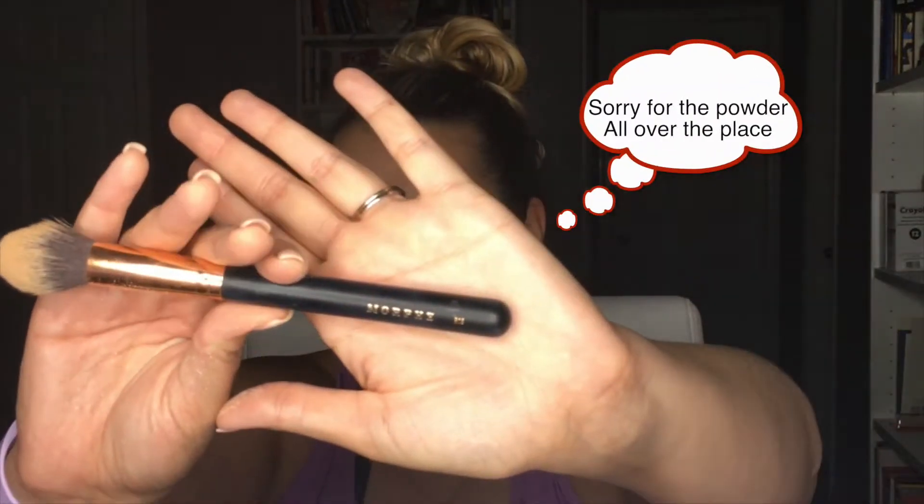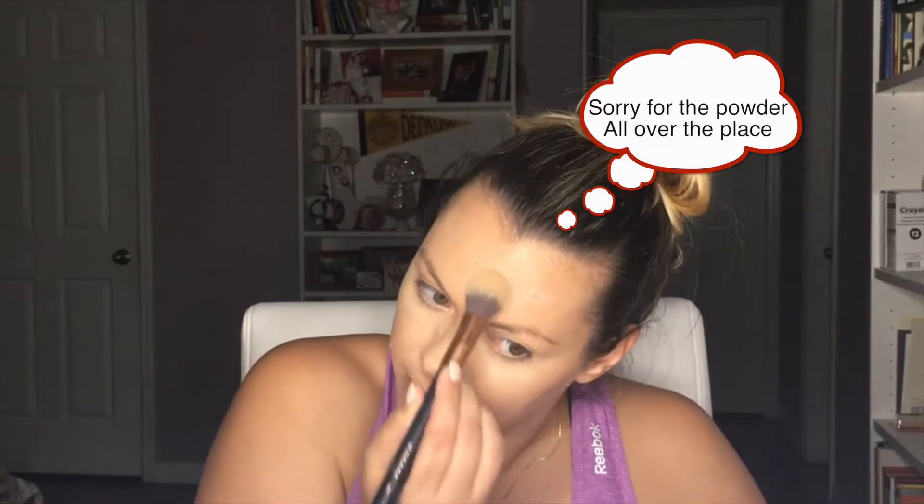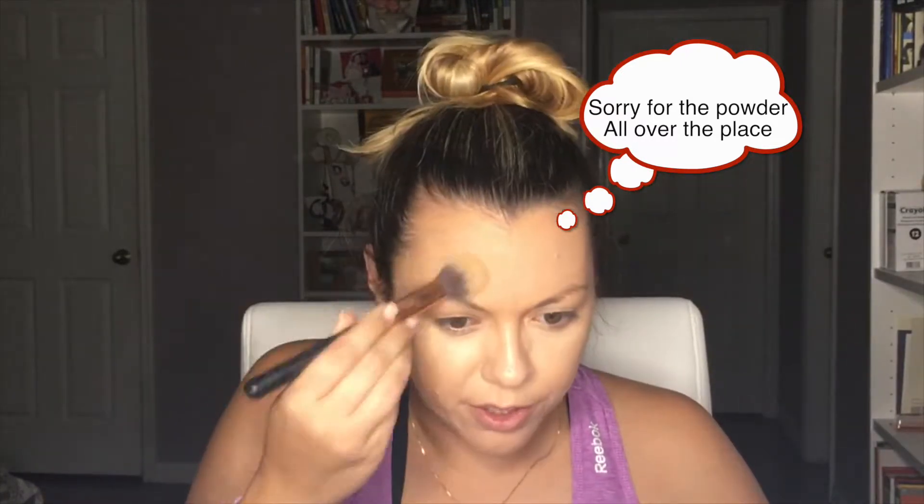The brush I'm using is a Morphe R13 with a rose gold handle — really nice. I love Morphe brushes, love them. Maybe one day I'll do a video on my makeup tray stand. It's sitting right next to me with tons of stuff on it. I don't have drawers and towers full of makeup like a lot of people do, but I have a good amount. I'm just setting the concealer now.